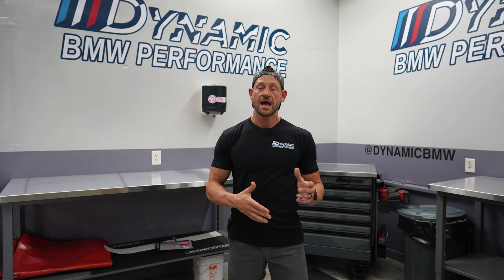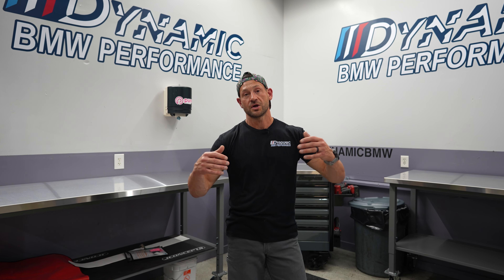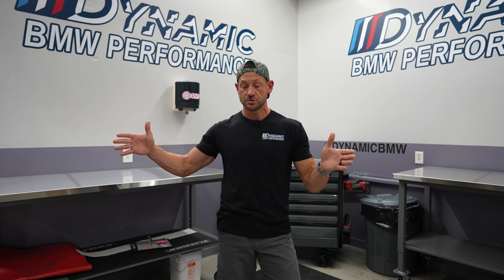We have done many of these builds — anything from a minor tune all the way up to our 1300 horsepower BMW G80 M3, which we currently have. Dynamic has three cars in our possession. What I like to say and do is buy a car, buy a platform, and take it from the ground literally. Our M3 we purchased brand new from the dealership and brought it all the way up to the current max.